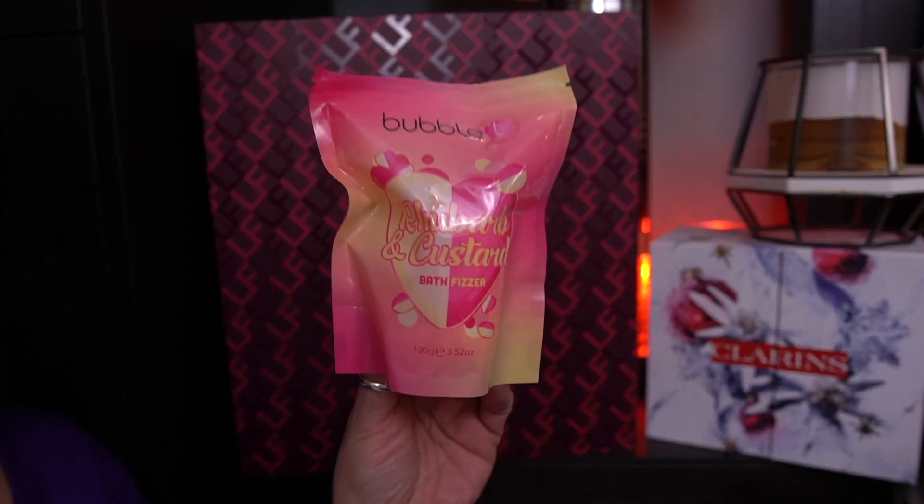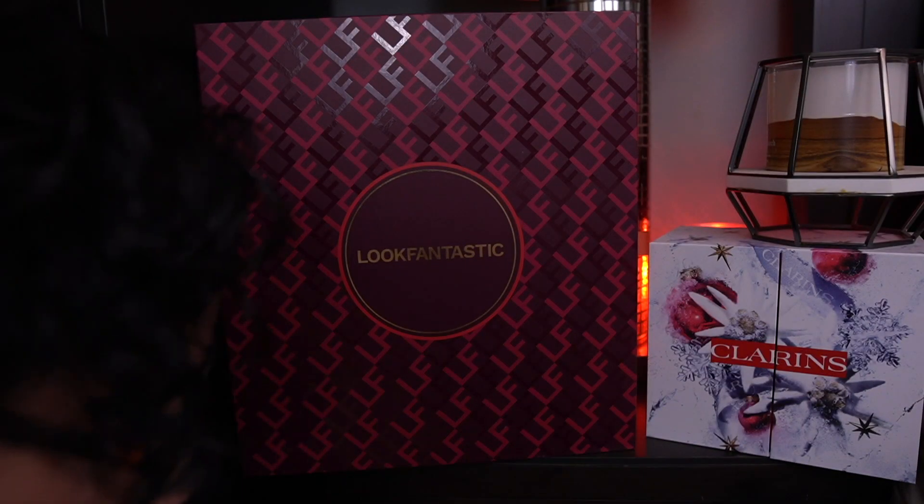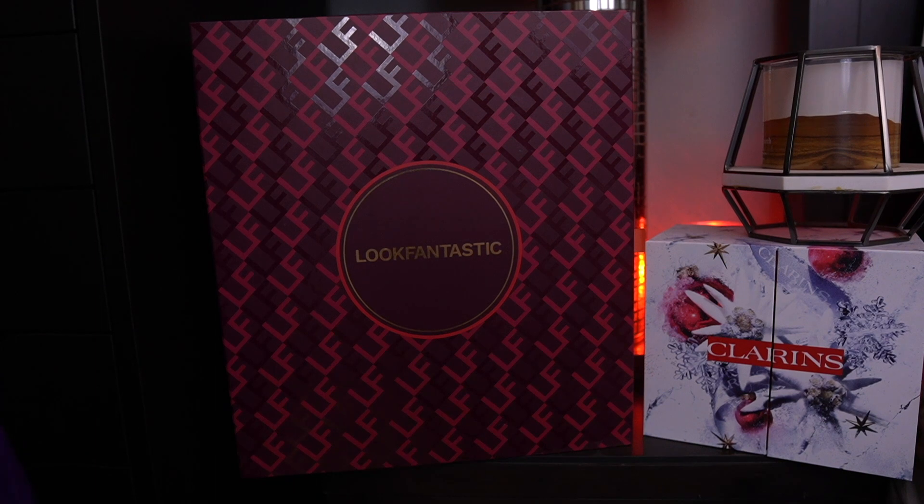It's sealed, so I'm not going to open it, but I bet that smells yummy. That's awesome. Now let's take a look at the Rituals Advent calendar.